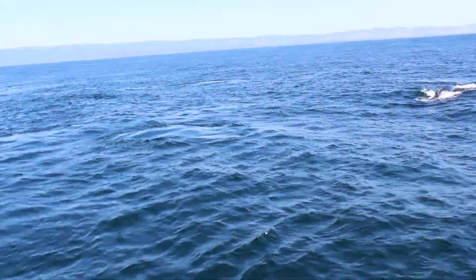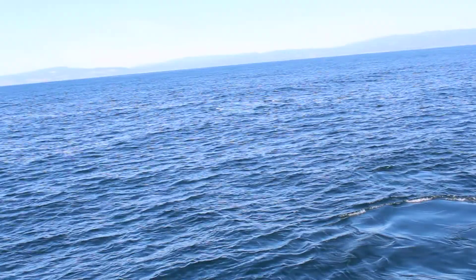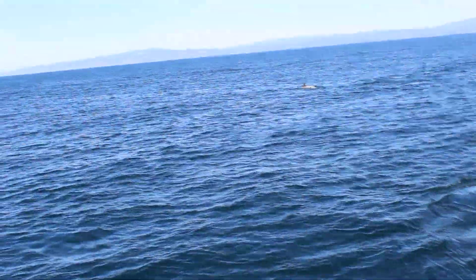Oh, here comes another one — here we go, another one, three o'clock coming. Wow, that is crazy, and we have dolphins too, very close. It was cool with these Risso's dolphins just because of their coloring — you could see like a turquoise-y glow when they're just beneath the surface.